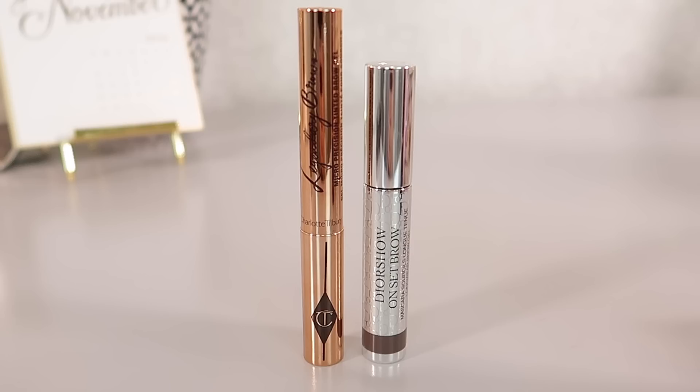I first want to talk about brow products because my favorite best makeup product from 2021 was the Charlotte Tilbury Legendary Brows Tinted Gel. I loved this gel — I was using it all the time for my brows and I still have it in my collection, but I've actually been using a new product a lot more: the Dior Diorshow Brow Longwear Brow Gel. It's interestingly really stolen my heart and I'm grabbing the Dior one over the Charlotte one now.